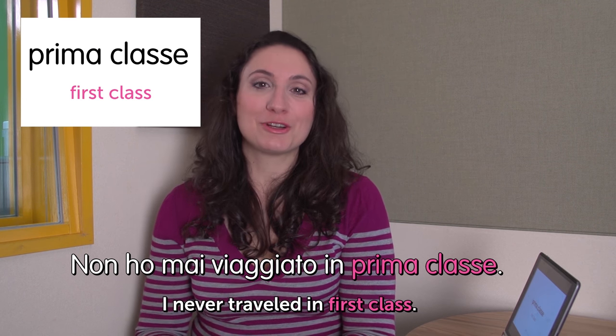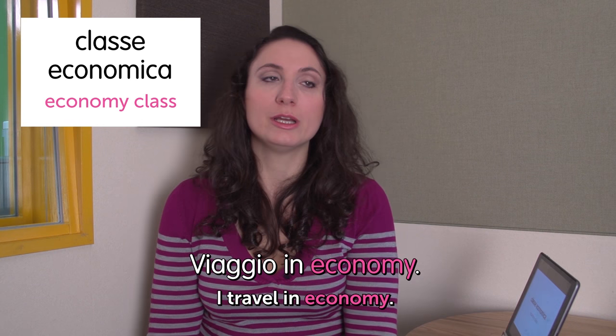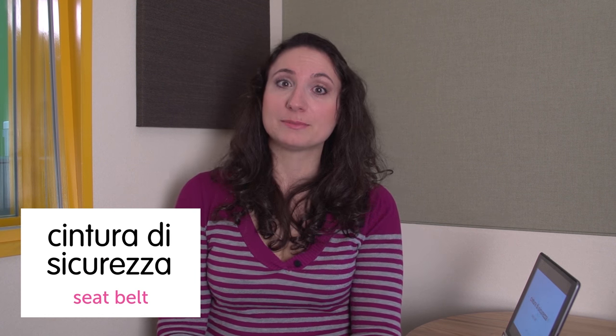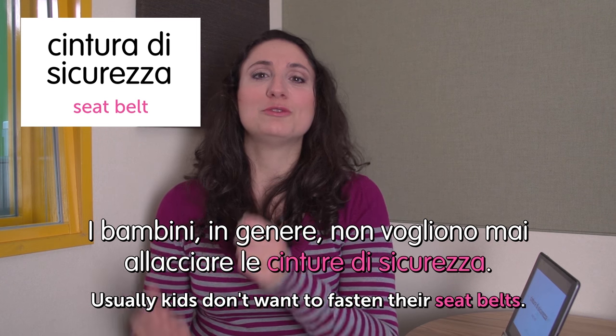Next word: prima classe — first class. Non ho mai viaggiato in prima classe. I never traveled in first class. Next word: classe economica — economy class. We also use the English word 'economy.' I sediolini nella classe economica sono molto stretti. Seats in economy class are very small — you don't have any space. Next word: cintura di sicurezza — seat belt. The literal translation would be 'security belt.' I bambini in genere non vogliono mai allacciare le cinture di sicurezza. Usually kids don't want to fasten their seat belts.